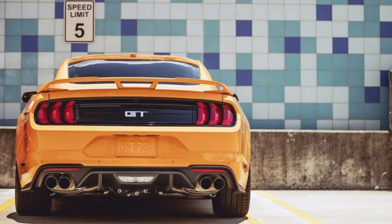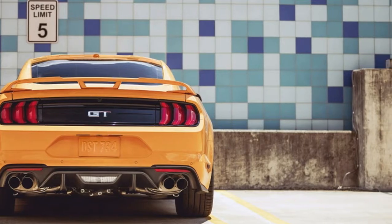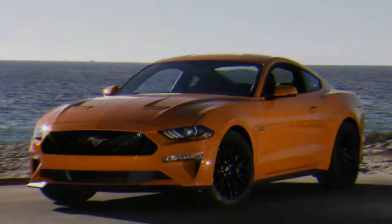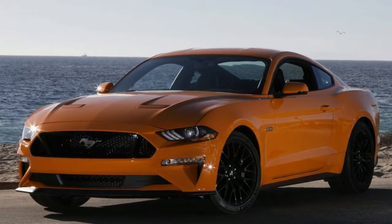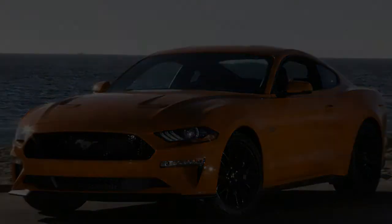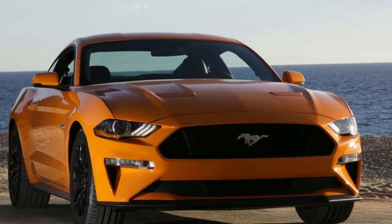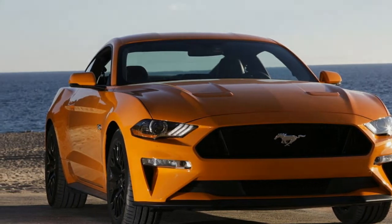California isn't where the Mustang was born, but it might as well be. The Dearborn-bred pony car instantly formed a bond with the sun-kissed state, and Mustangs have been cruising in town or winding through the hills since 1964.5. The affinity is palpable — the roads are good, the weather's fine, and the Mustang's a car that makes you feel good even sitting in prodigious traffic. A perfect match.